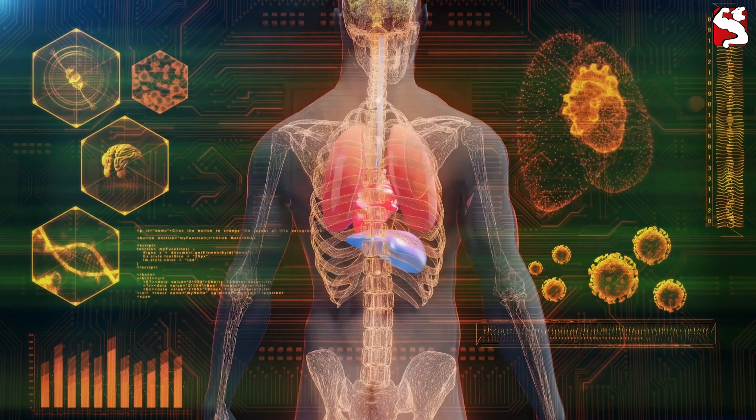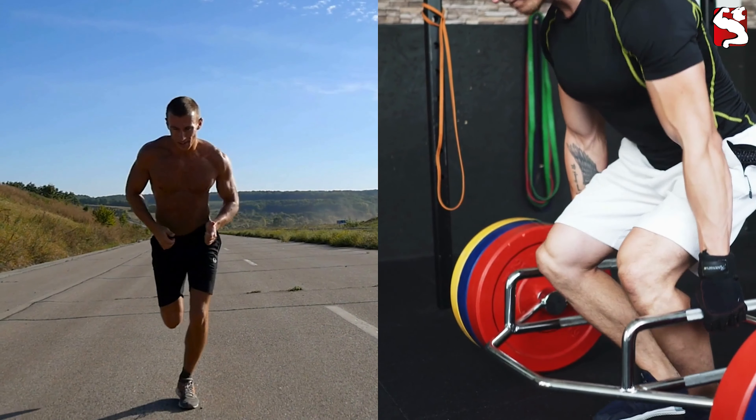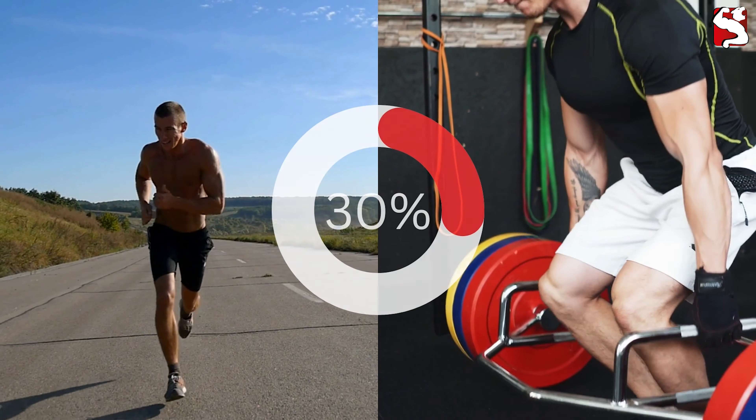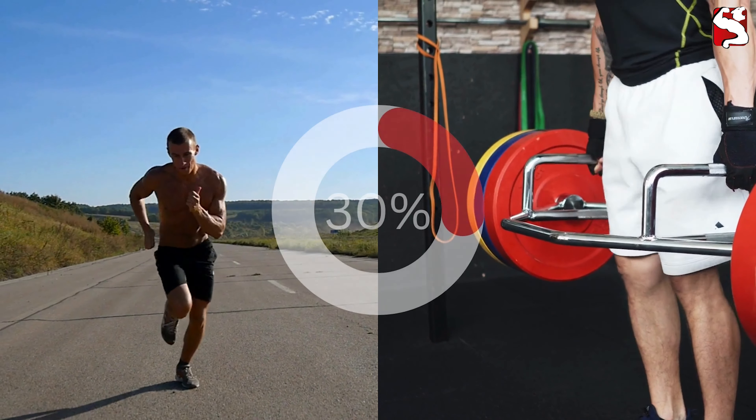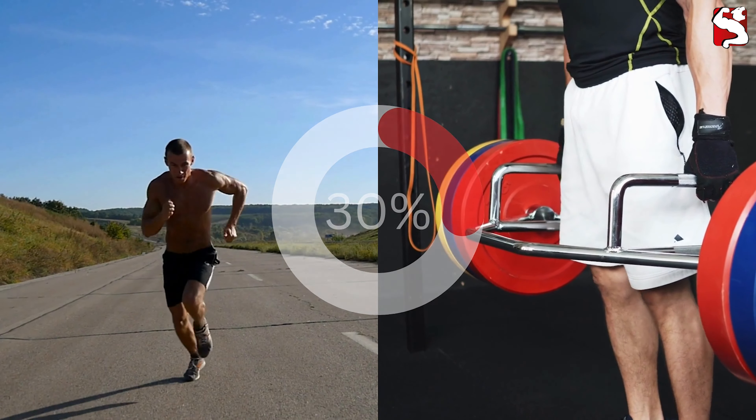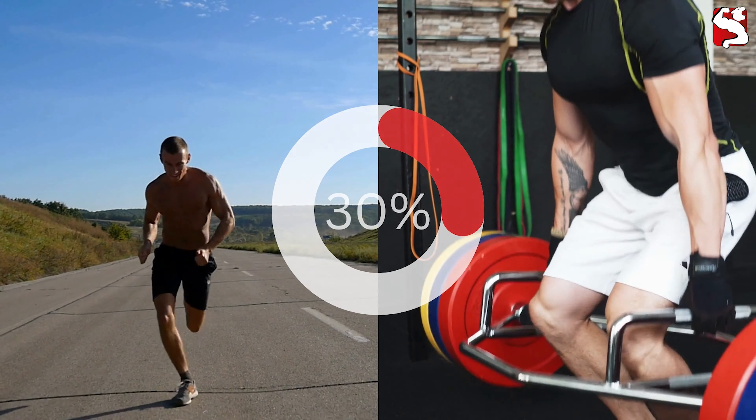When we supplement with creatine, we can increase our natural creatine levels by approximately 30%. This increase, maintained through consistent supplementation, has been demonstrated to significantly enhance power and strength during workouts, ultimately leading to greater muscle growth.